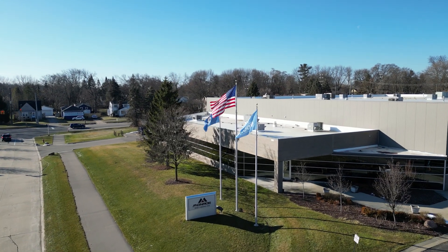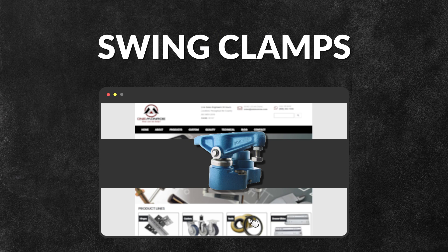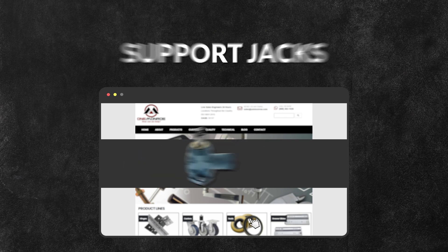Here at One Monroe, we offer many products in the hydraulic clamping product line, including power lock singles and doubles, swing clamps, bridge clamps, support jacks, and boosters.